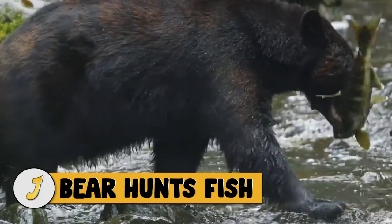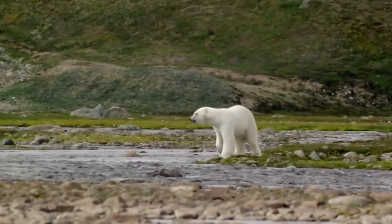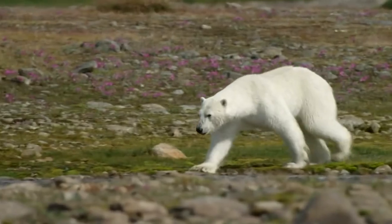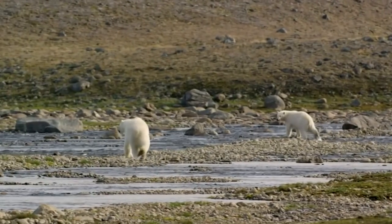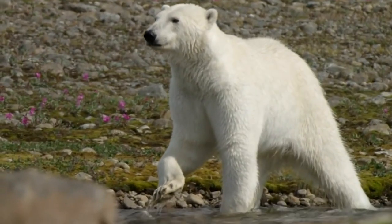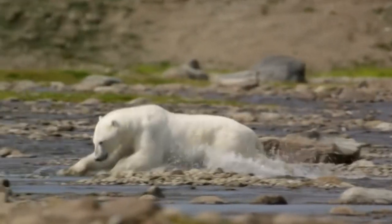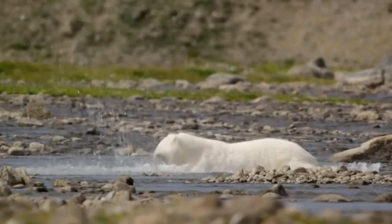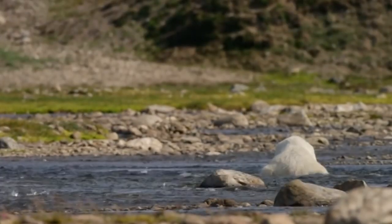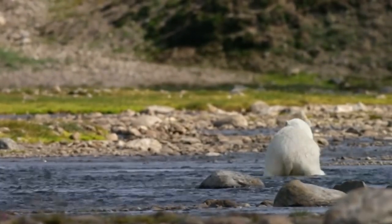Number 3: bear hunts fish. Polar bears rely on ice to hunt, and as it disappears they are unable to reach their traditional prey. Because each arctic summer brings more water and less ice, some polar bears are forced to feed on seaweed, birds, and arctic char — a type of salmon — as they migrate upstream to spawn. Their ability to find food and learn new hunting techniques may be critical to their survival.